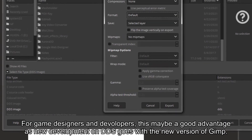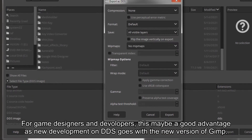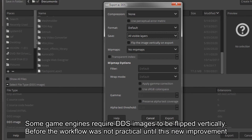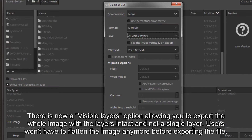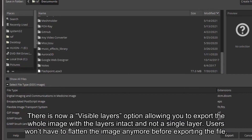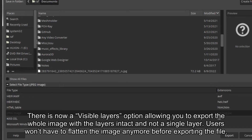For game designers and developers, this may be a good advantage as new development on DDS goes with the new version of GIMP. Some game engines require DDS images to be flipped vertically. Before, the workflow was not practical until this new improvement. There is now a Visible Layers option allowing you to export the whole image with the layers intact, and not a single layer. Users won't have to flatten the image anymore before exporting the file.